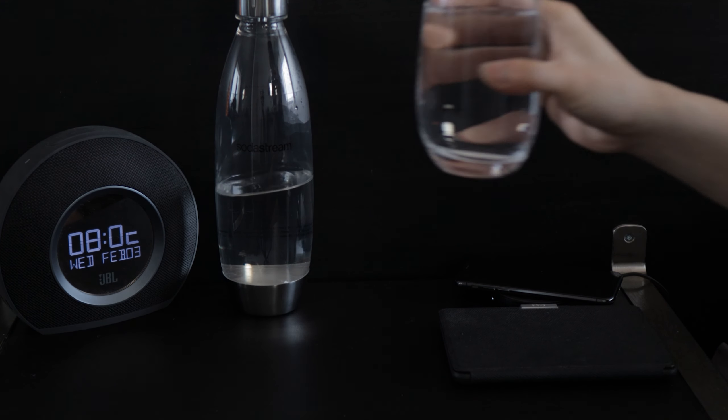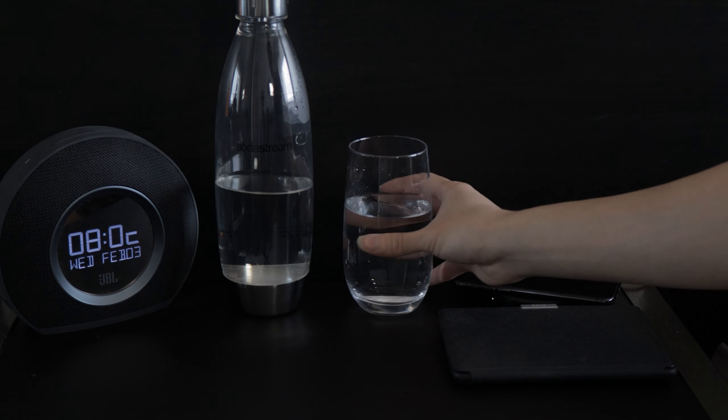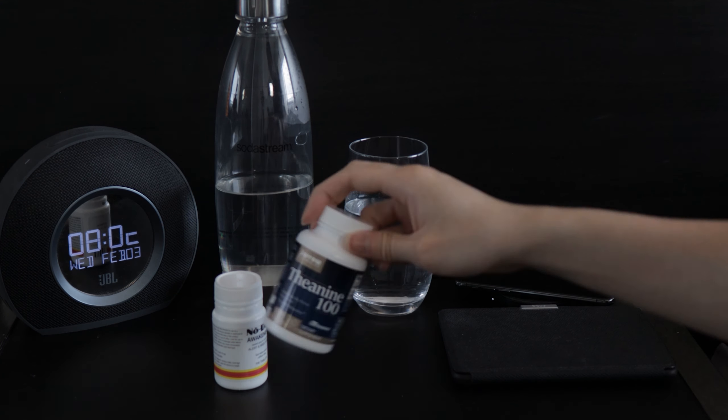Then I'll quickly take two tablets — a caffeine pill and theanine, which is an amino acid found in green tea. This will give me a boost of energy and keep me alert throughout the day.